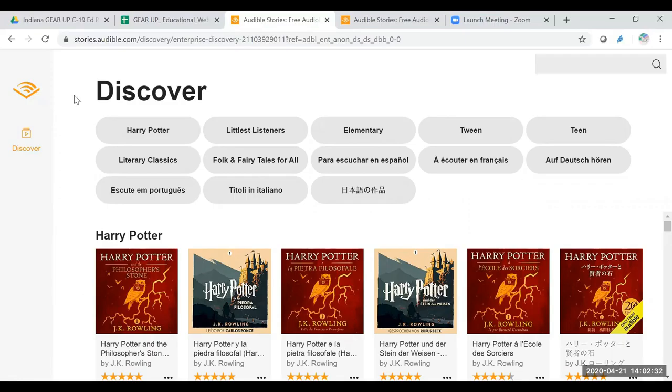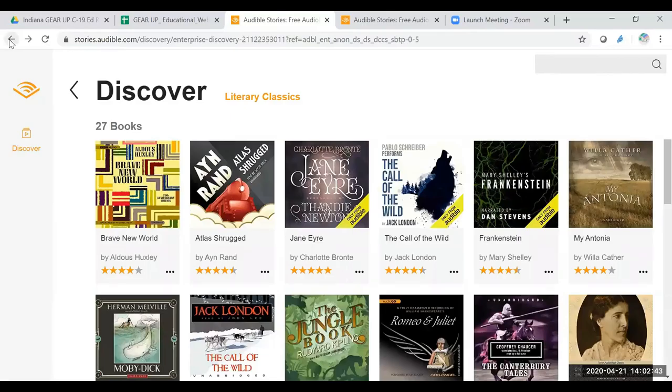There's enough variety there. I think you can find things that you could either assign to your students or let them go through and find one they could do a report on if they would like. So it's worth looking at and sharing with your students. I hope you enjoy this resource, and hopefully they'll expand on it some more as time goes on and offer more options for you.